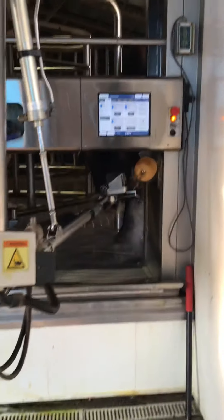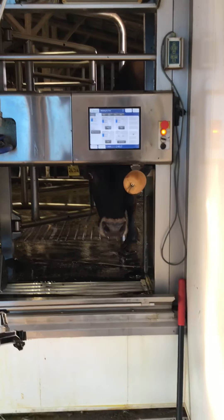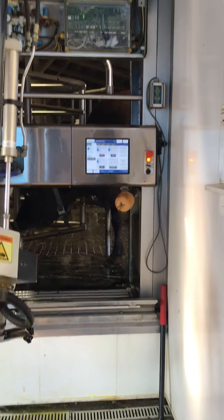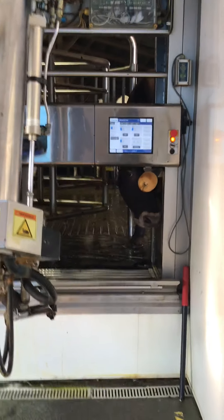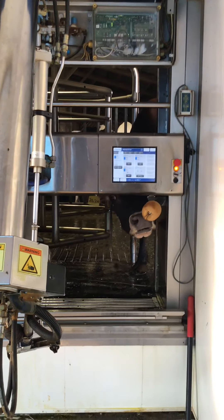Next cow coming in. Hey there, it's okay. Come on, come on in. Go get milked. I'm not gonna hurt you. Come on — time to get your udder pulled.